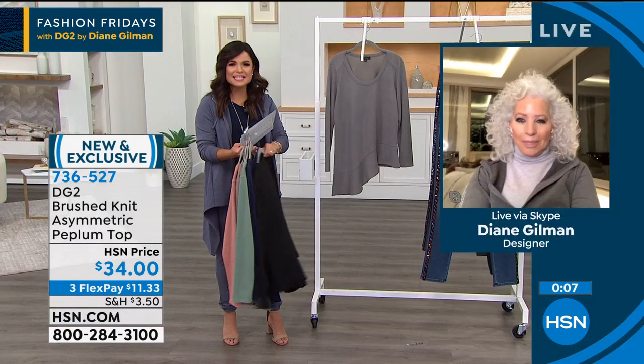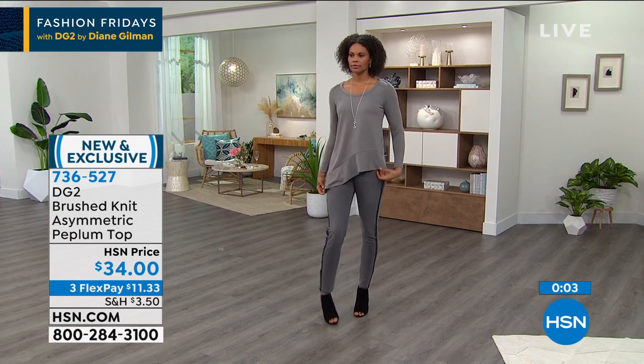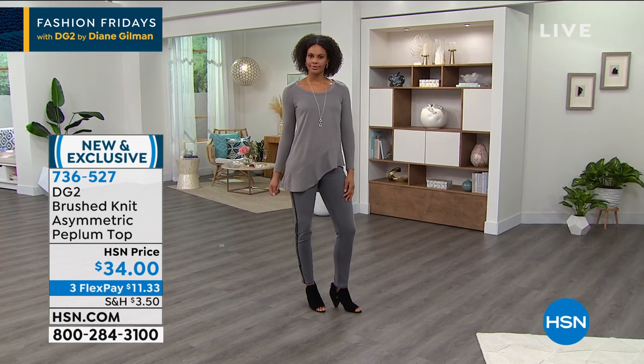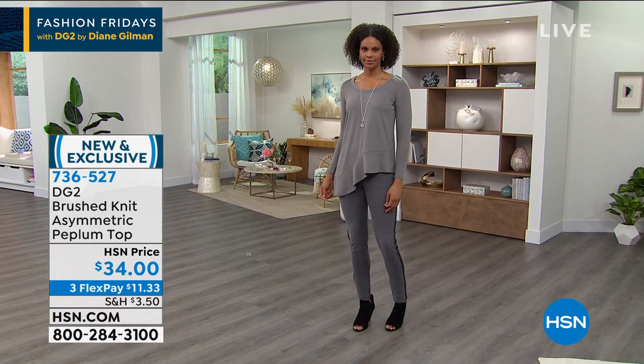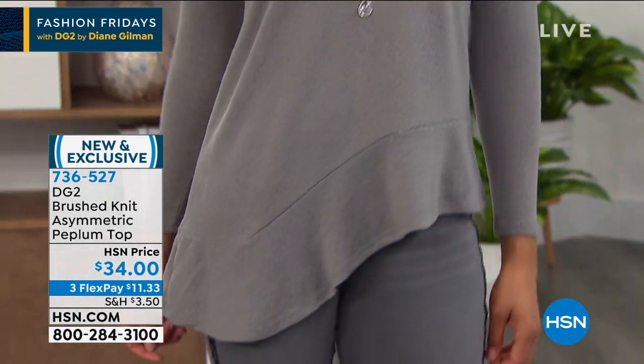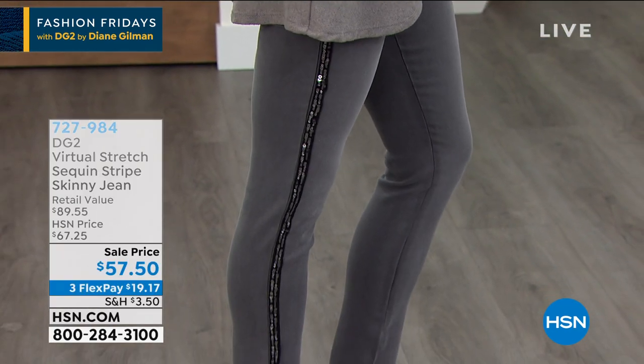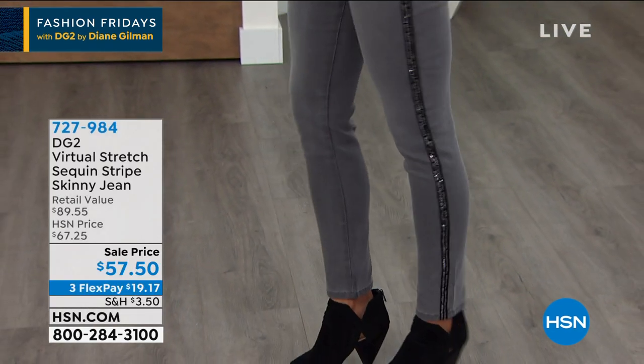You're so hard pressed nowadays to find a sweater that is feminine, flattering, more than one season, and a great price. Extra small through 3X. Now if you're wondering about these amazing jeans that Victoria has on — get ready. A new sale price on Virtual Stretch — Diane's number one highest rated fabric, not just in her line, but across all fabrics and clothing here at HSN. Millions sold. It is super stretch, amazing recovery, the softest, smoothest denim I have ever felt in my entire life.